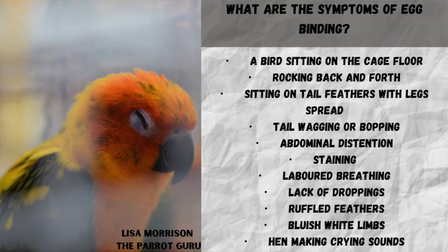Now let's look at a few symptoms of egg binding. You may notice that your bird is sitting on the cage floor rocking back and forth, sitting on tail feathers or with legs spread apart, tail wagging or tail bopping, abdominal distension, straining, labored breathing, lack of droppings, ruffled feathers, bluish to white limbs, and the hen making crying sounds. Those are some of the symptoms of egg binding. If the egg does not pass within 20 minutes, please see your vet immediately.